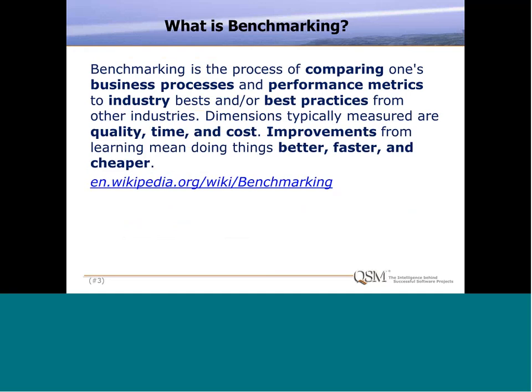When I was putting this together, I thought it would be useful to look on the Internet to canvas what other definitions of benchmarking are out there. I came back with a whole bunch of different definitions. But this one resonated with me: benchmarking is the process of comparing one's business processes and performance metrics to industry best practices from other industries. Dimensions typically measured are quality, time, and cost. Improvements from learning mean doing things better, faster, and cheaper.